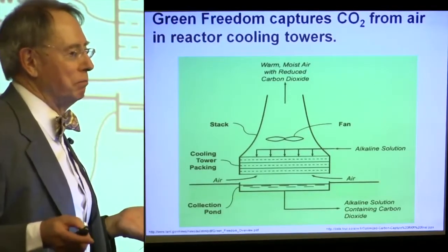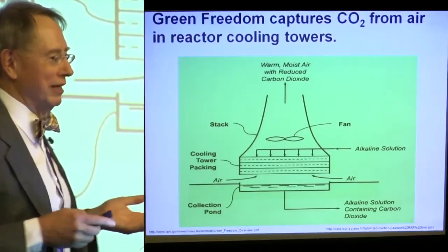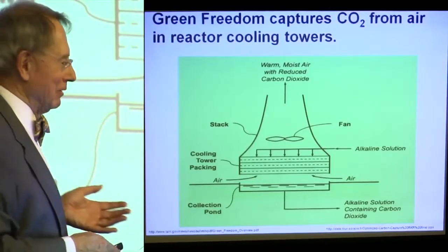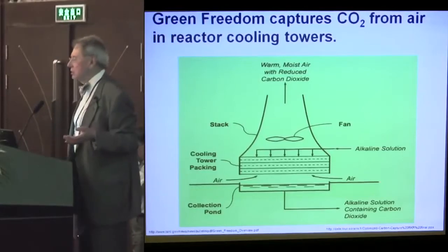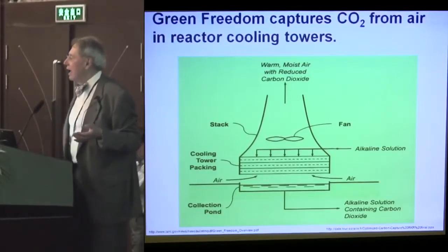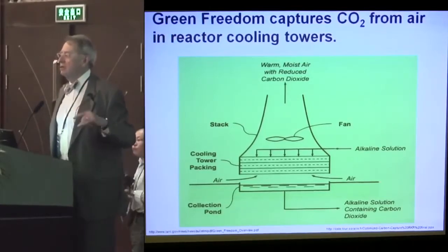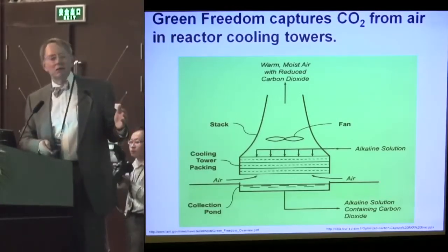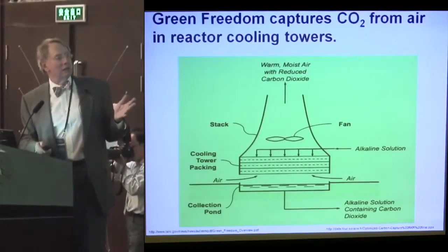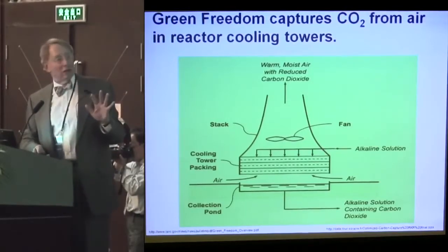That's how baking powder works in your kitchen — you can capture that CO2. A man named Jim Holm on the thoriumapplications.com website has another scheme using the cooling canals of a nuclear power plant, such as the one in Florida, to do the same kind of thing. So that's a potential way to do that.